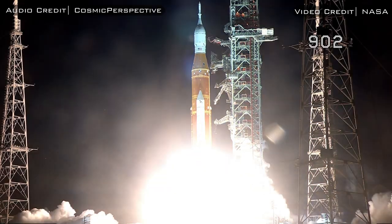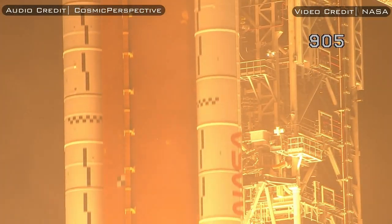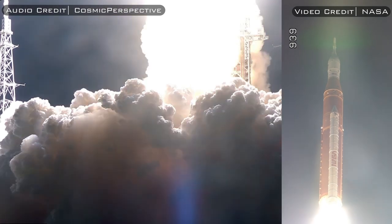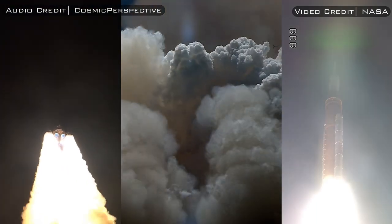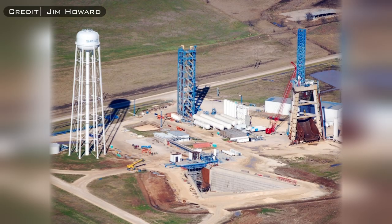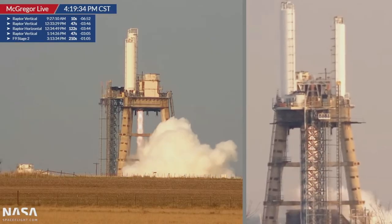As we all know, Artemis 1 successfully launched at the end of 2022 with what seemed to be little to no issues with the SLS vehicle itself. Another excellent example of this type of testing is when SpaceX qualified Falcon 9's first stage back in 2009. Similar to how NASA tests their vehicles, SpaceX used a specially-built testing structure to stress test a Falcon 9. This stand is located at the McGregor, Texas testing facility near the iconic 130-foot-tall vertical tripod stand, where SpaceX routinely tests their Raptor 2 engines.